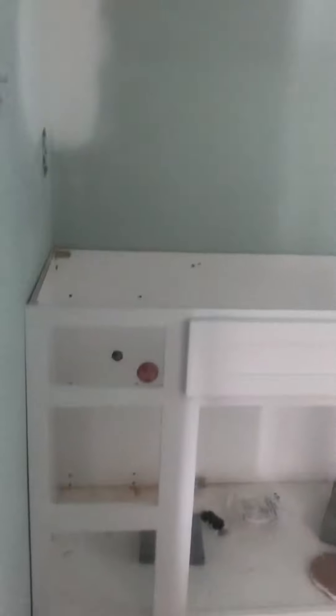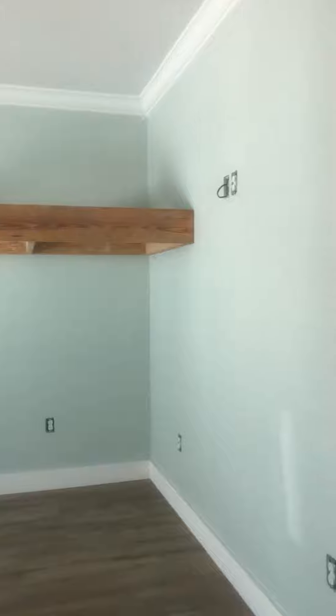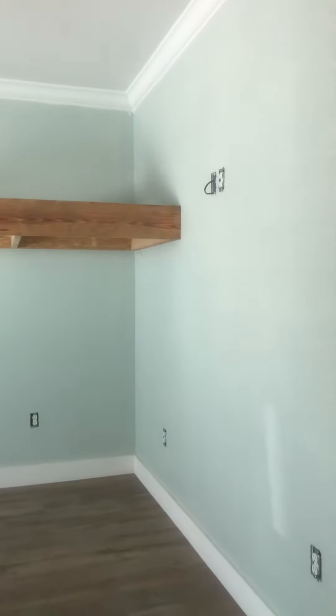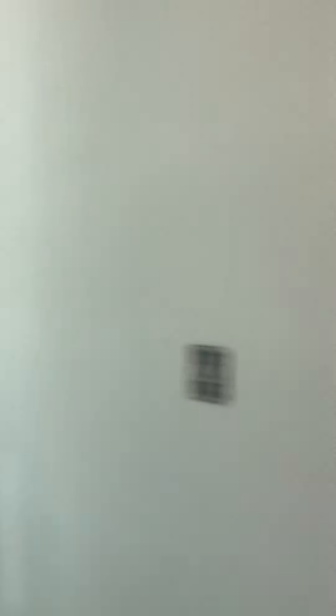We don't have doors on these cabinets yet, but we do have a lot of the doors in the kitchen already. The cable is still kind of close to the bunk beds — that hasn't been moved over yet.